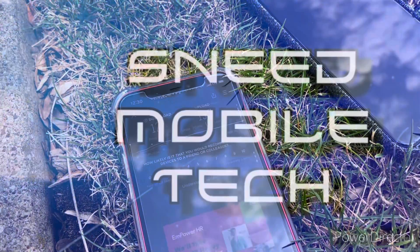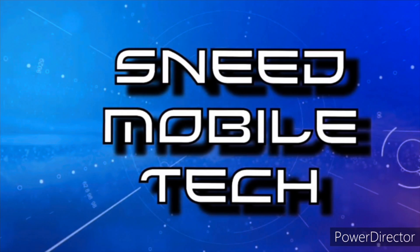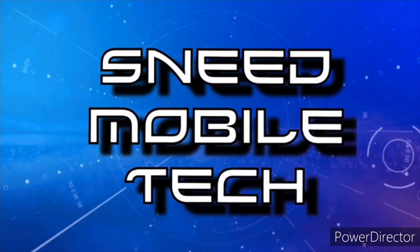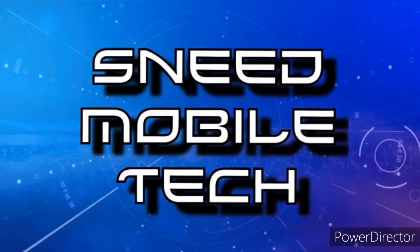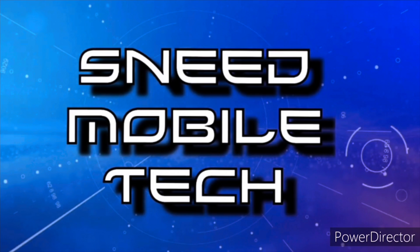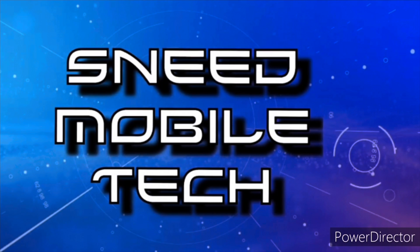Catch y'all in the next video. Thank you for taking this opportunity to watch the SMT YouTube channel. If you appreciated this video, give it a like and a share to all your favorite social media platforms. Check out the links in the description — we have the SMT Patreon page, the Twitter handle at SneetTech, and the audio-only podcast available on all major podcast platforms. If you're new and haven't subscribed, hit that subscribe button and activate the bell notification icon so you never miss an upload from the SMT. Peace.